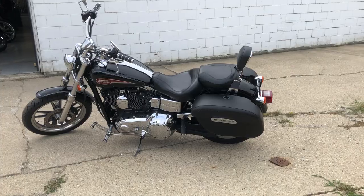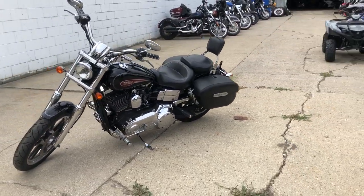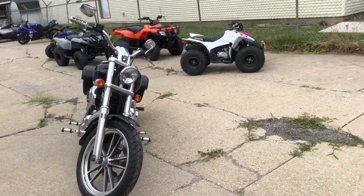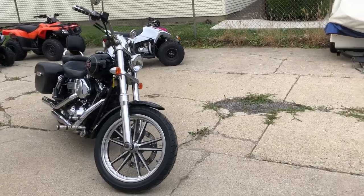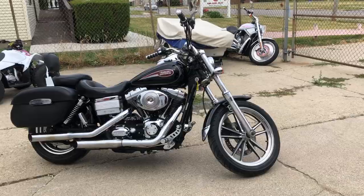Super clean bike — no dents, no digs, no scratches. One clean Dyna Superglide, guys. Runs strong, needs nothing. Got the Harley saddlebag, Screamin' Eagle exhaust. Just serviced at the dealership and ready to go. Give us a call, we'll get it done: 810-648-9500.